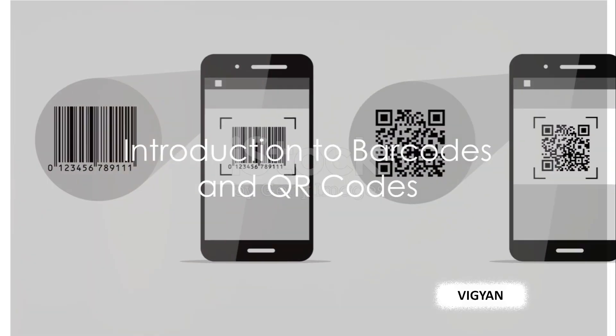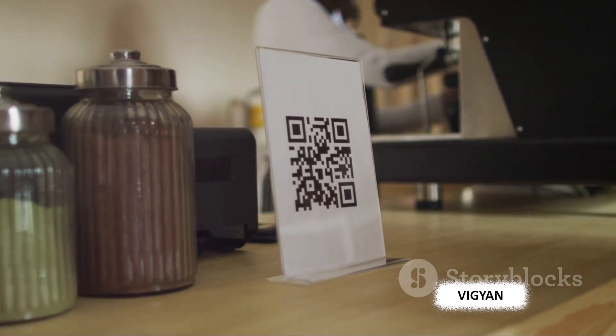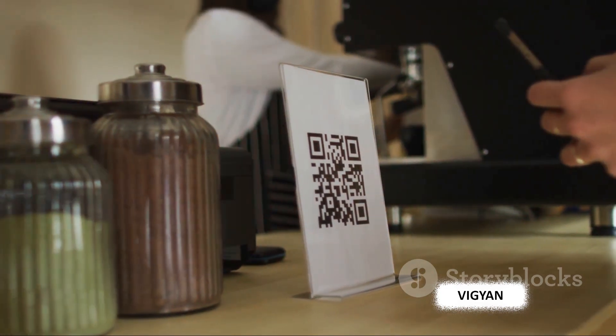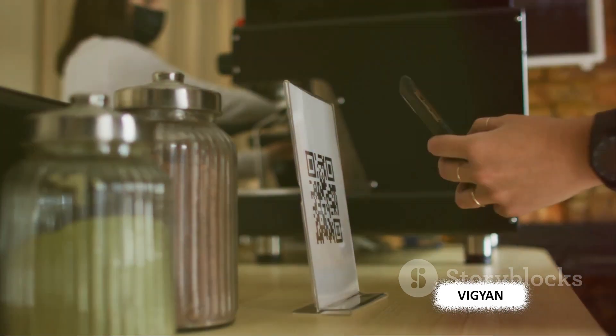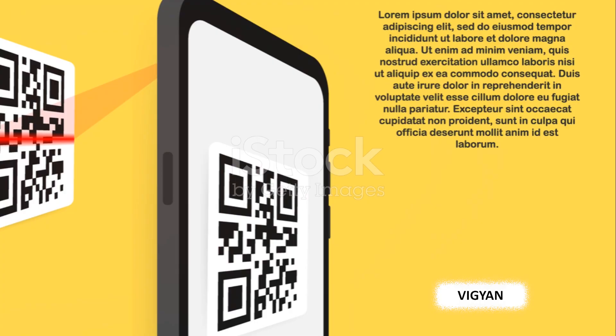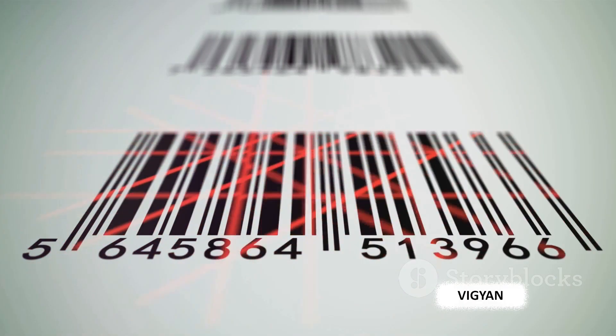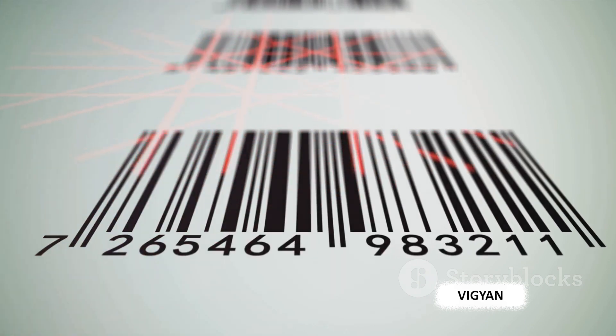Have you ever wondered how barcodes and QR codes work? These ubiquitous symbols are an integral part of our daily lives, often going unnoticed as we pass through self-checkout lanes, scan tickets for travel, or interact with interactive advertisements. Barcodes and QR codes are the silent workhorses of our modern society, simplifying processes and streamlining operations in various sectors.